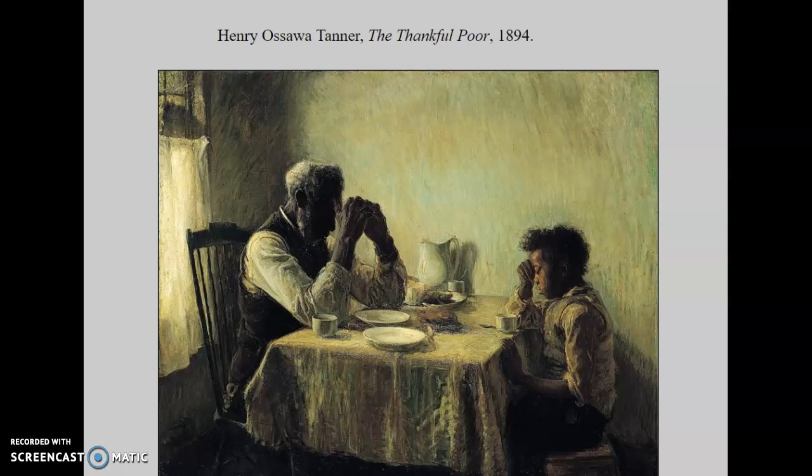Tanner had grown up with a father who was a preacher, and he spent much of his childhood traveling around and visiting his father's congregation. Often the subject matter of his paintings reflects that experience — the life of often poor Southern blacks. In pictures like The Thankful Poor, we see an old man and a boy who have very little — just a tiny loaf of bread and maybe a mug of coffee — and yet they still pause to give thanks for what they do have.